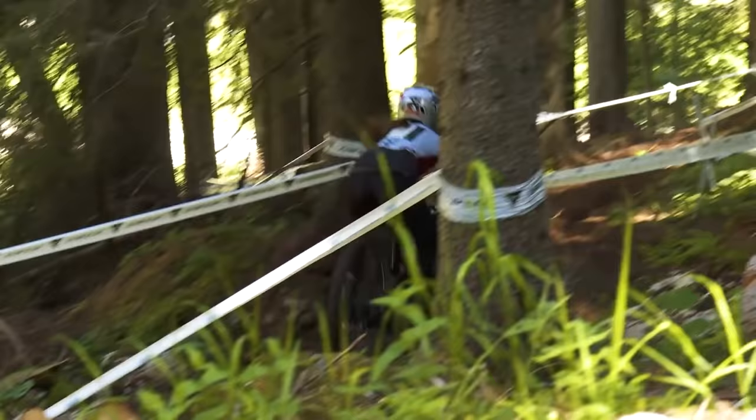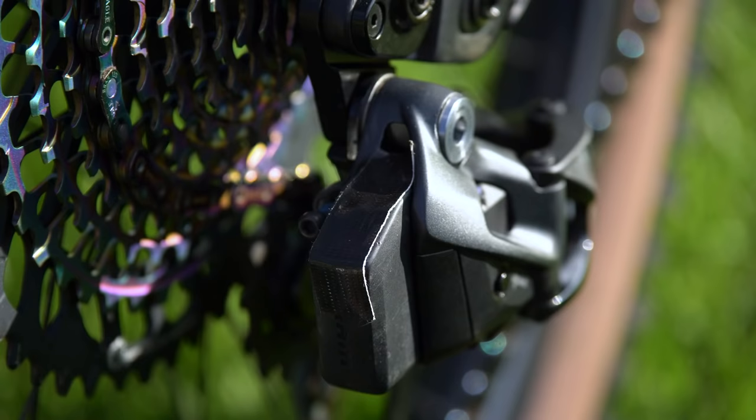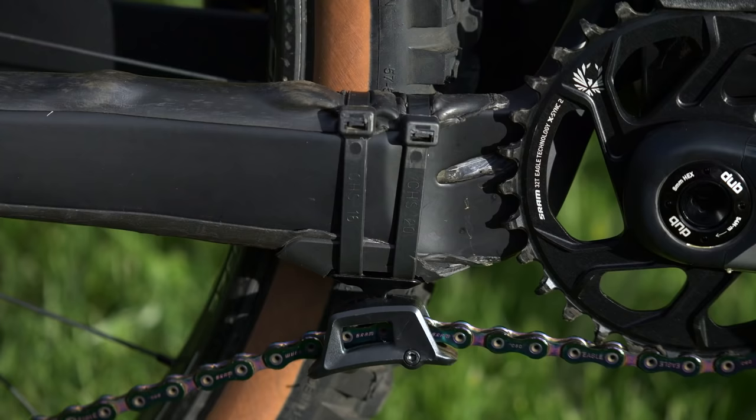Now for transmission. Out back is a SRAM X01 AXS derailleur, with a cool bit of tape over the battery — a smart little mod by her mechanic to protect against flying rocks. She's also running a small chain guide at the bottom for increased chain wrap.